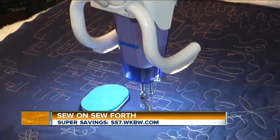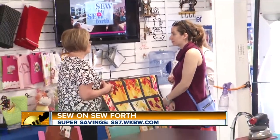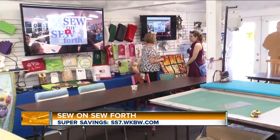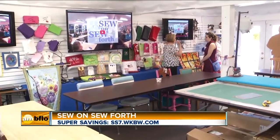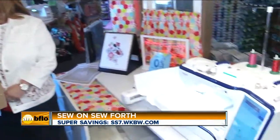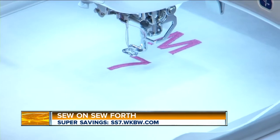Do you offer classes here at Sew On, Sew Forth? Yes we do. We have classes from introduction all the way to advanced. These machines are technologically unbelievable. I have to admire the 7 that you just embroidered on that fabric — that's 7 for channel 7! Yes, we love it.